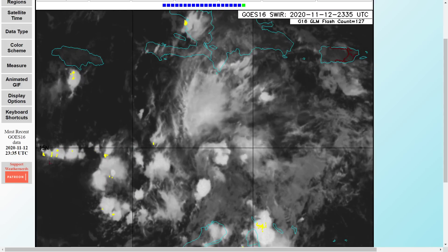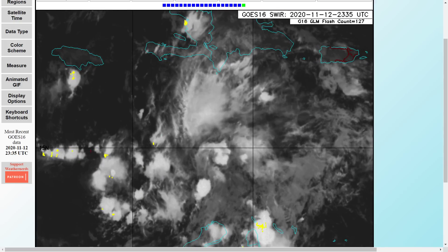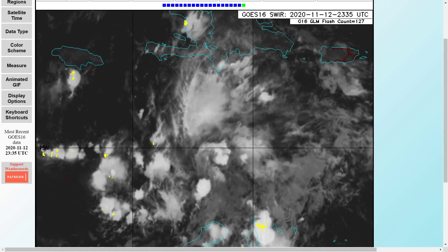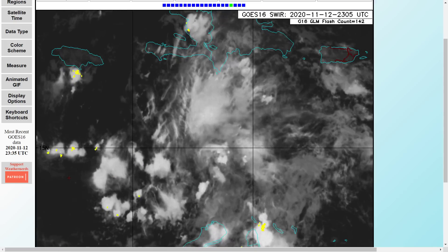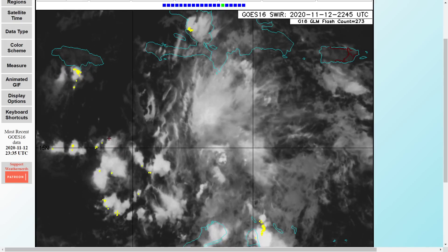You can see the lightning and the thunderstorms getting created in the path where it's going to be going soon. They're moving south — it's moving away from Jamaica. As the path was shown the other day, it is starting to get a south to southwest push.